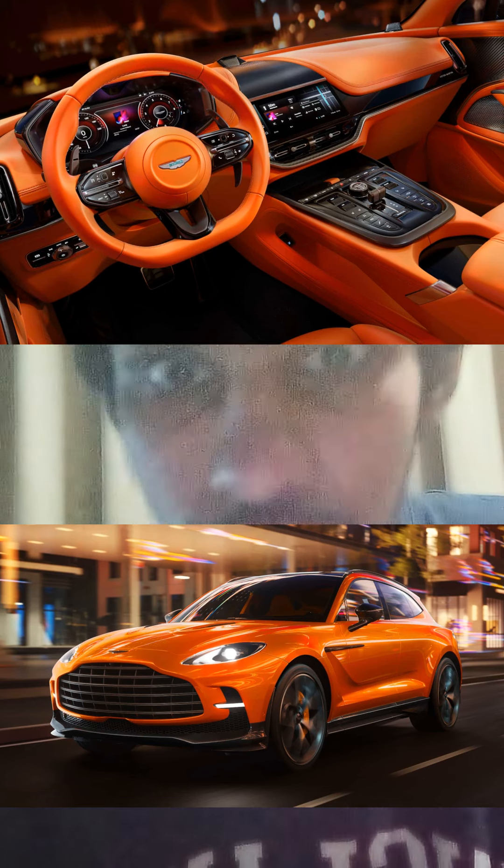In terms of pricing, they have not confirmed the prices, but I think this will cost $250,000 or more when this vehicle is introduced.